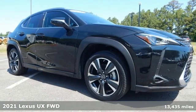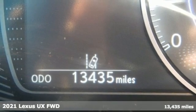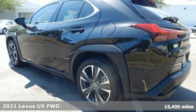It's a 2021 Lexus UX. Lexus, a lifestyle that leaves a lasting impression. It comes with the features you need, and better yet, want.